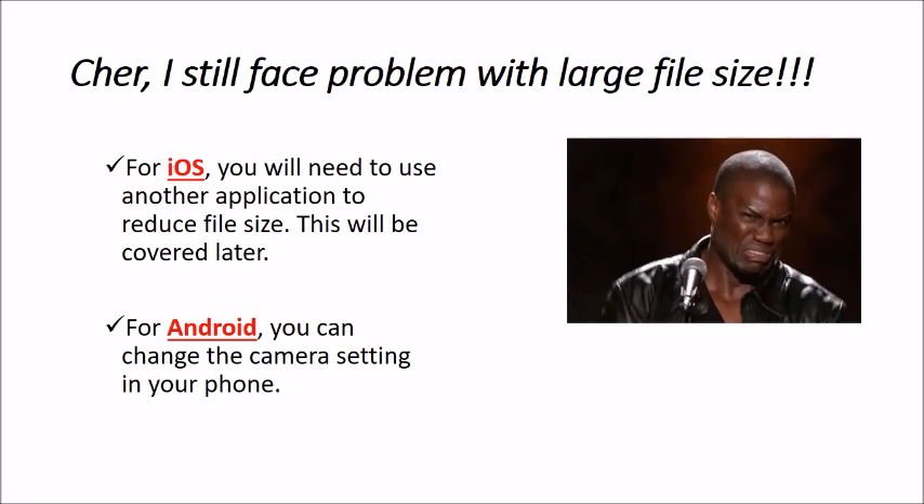For Android users, you can change camera settings in the phone to reduce file size. Note that Android is highly customizable and the interface varies, so I can only provide generic steps. You will need to locate the actual settings on your own phone.